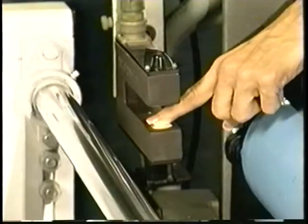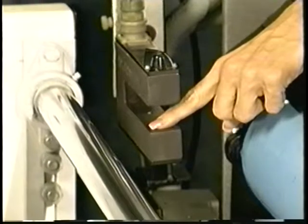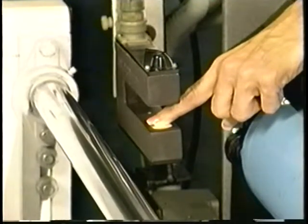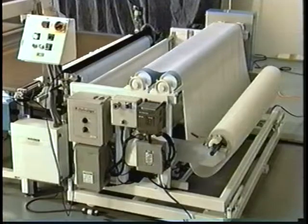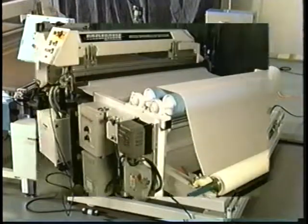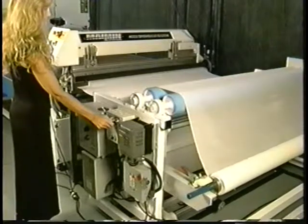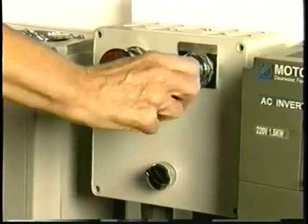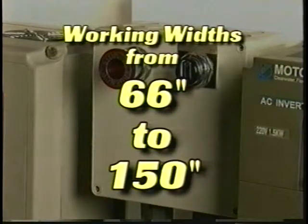Among the many options available on the Maiman automatic feeder are an edge control system that uses infrared sensors to maintain a precise edge as material is fed through the system, and a multi-roll device which handles up to four rolls of various weights simultaneously. The Maiman automatic feeder is a full-featured automatic system. Material can be fed or rewound with the simple turn of a switch, and is available in working widths from 66 to 150 inches.